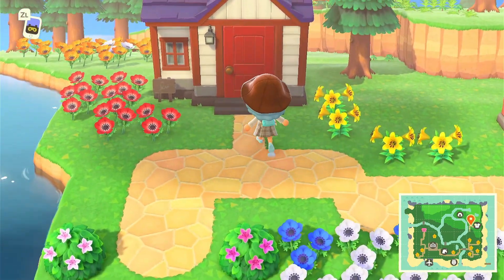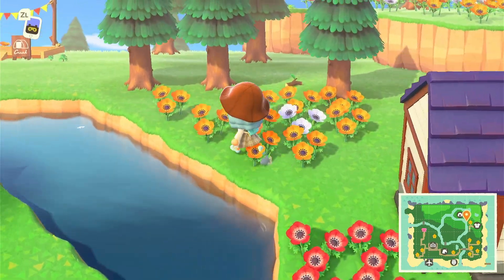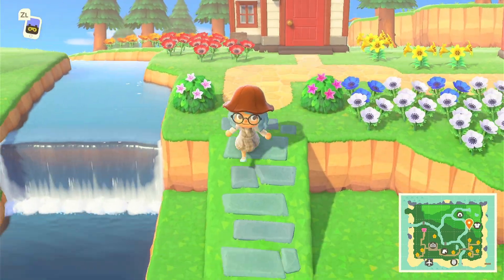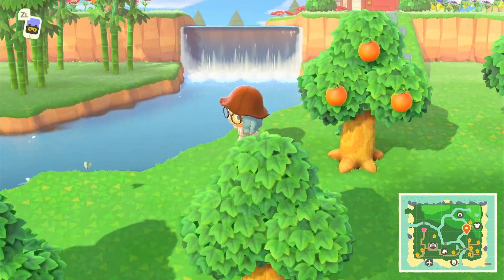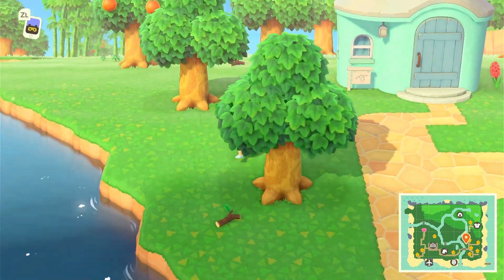There's so much more space over here that I need to decorate, but I haven't yet. There's a campsite as well. This area has so much potential, but I just don't have a clear idea for it right now.